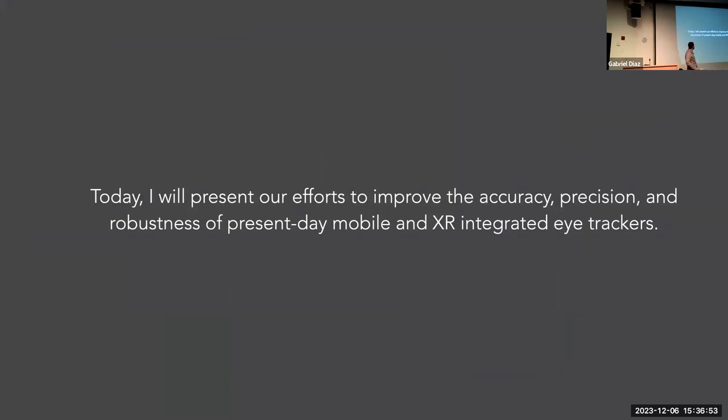There are lots of us trying to improve this situation. Today I'm going to present a history of our efforts to improve the accuracy, precision, and robustness of present-day XR-integrated eye trackers. All the work I'm presenting today is largely collaborative — some of my collaborators are in the audience today, not just grad students but faculty.